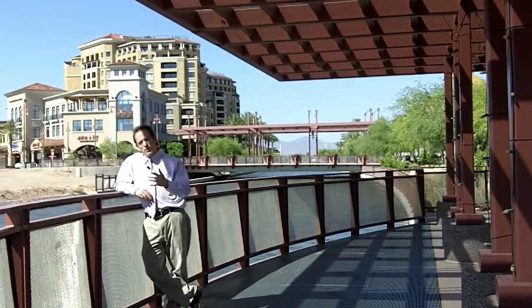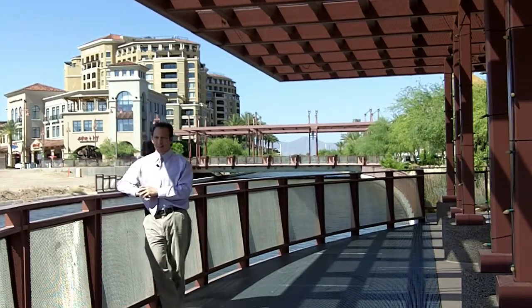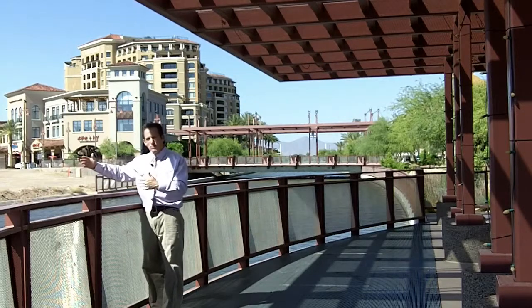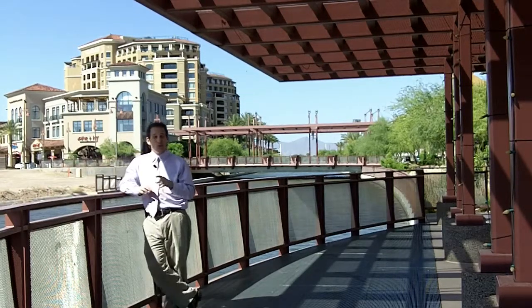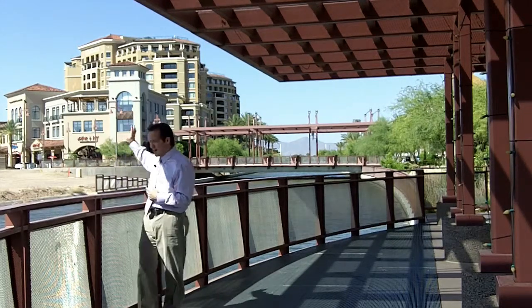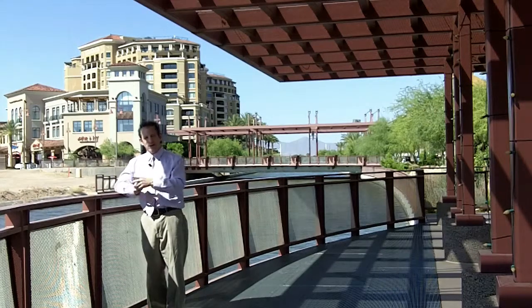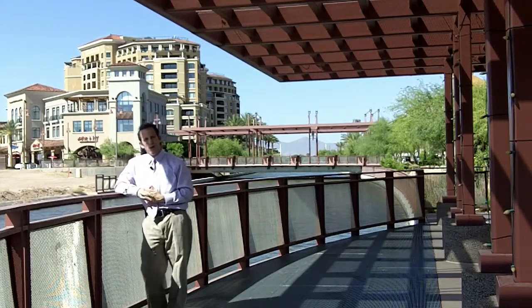The Scottsdale waterfront project is about five, maybe six years old, and it's not a large body of water, maybe 30, 40 yards wide, but what they did was around it they built a lot of trendy nightclubs, restaurants, some condo complexes — they just made it very attractive. There's some great looking artwork down at the end as well.